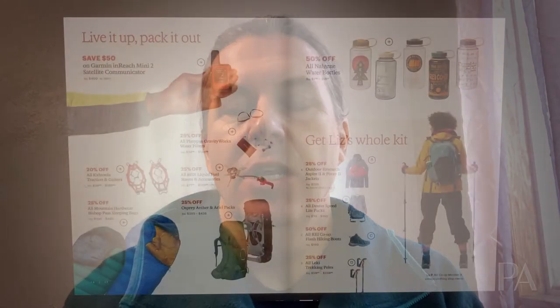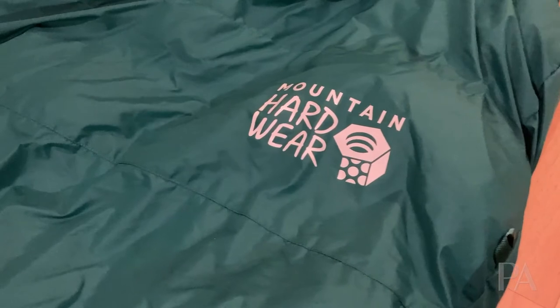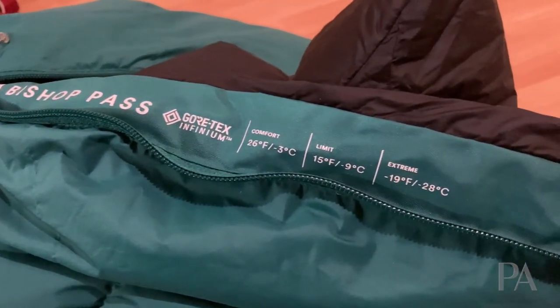Also on page 16 are Mountain Hardwear Bishop Pass sleeping bags. There are several versions ranging from 30 degrees for summer and shoulder seasons all the way down to zero degrees for winter. Most, if not all, are down and at least somewhat treated down. There's also a Gore-Tex level of Bishop Pass — I actually own one — and while it's not 100% waterproof since the seams aren't taped, it is extremely water-resistant and completely wind resistant, making it terrific for cold, damp conditions. All at around 25% off, they're really good quality.